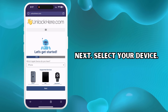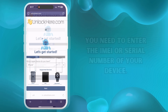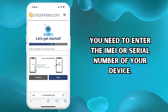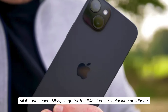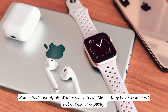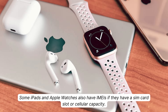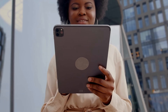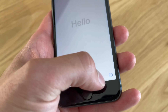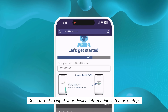Next, select your device. We will use an iPhone for this example, but the same steps apply if you're using an iPad or an Apple Watch. The following step is crucial — you need to enter the IMEI or serial number of your device. All iPhones have IMEIs, so go for the IMEI if you're unlocking an iPhone. Some iPads and Apple Watches also have IMEIs if they have a SIM card slot or cellular capacity. If not, no worries — they'll have a serial number that you can use instead. To find this information, press the sleep button on your locked device, press it once again, and tap on the I on the bottom right. This will display your device info.